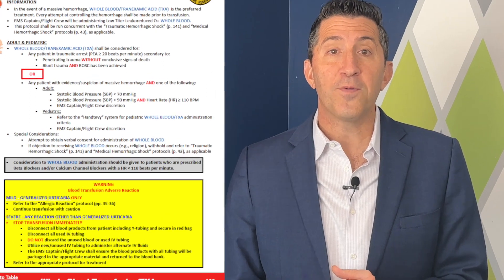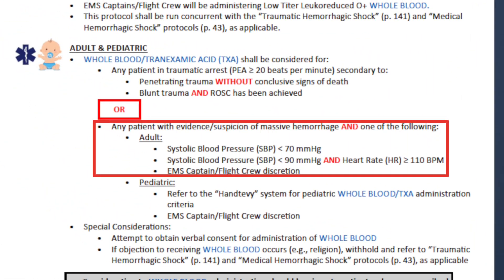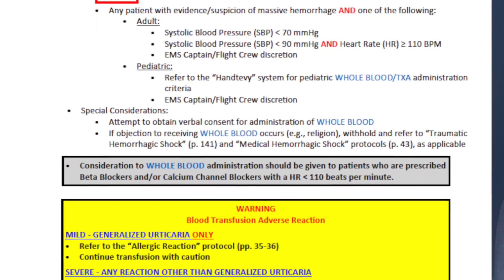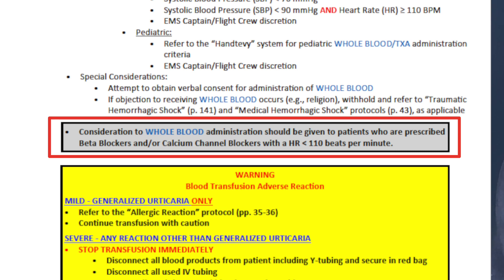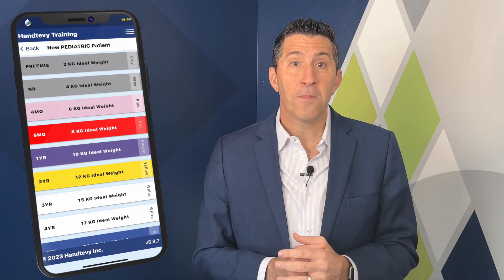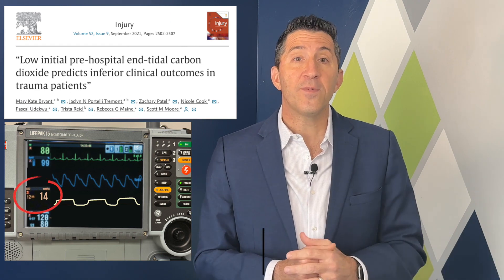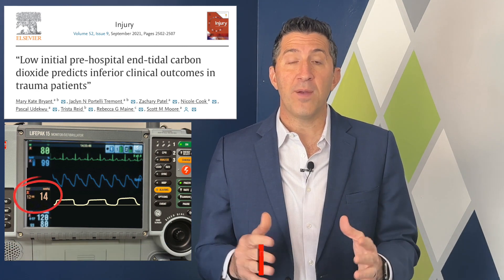Deciding who gets whole blood is based on vital sign parameters in both adult and pediatric patients. Here are the parameters we've developed for adults — note that we've made modifications for patients on beta blockers or calcium channel blockers. In kids, we have specific parameters based on age. I'd also recommend adding in end-tidal CO2 of less than 25 millimeters of mercury, as it's shown to be an accurate marker of severe hemorrhage.